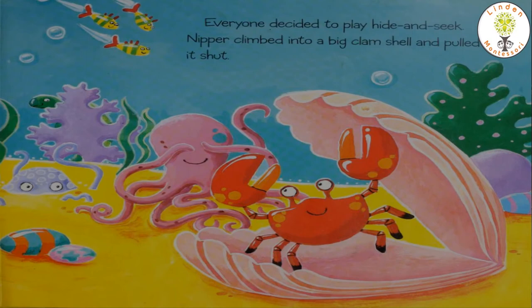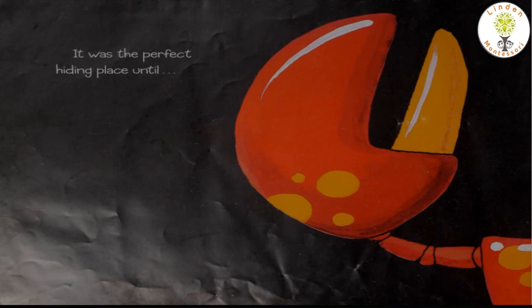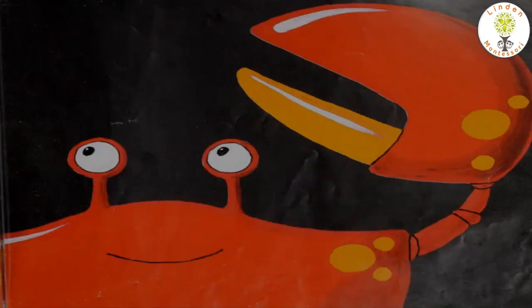So everyone decided to play hide and seek. Nipper climbed into a big clamshell and pulled it shut. It was the perfect hiding place until...